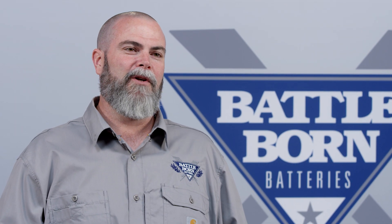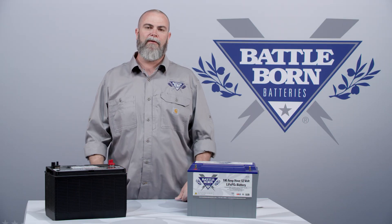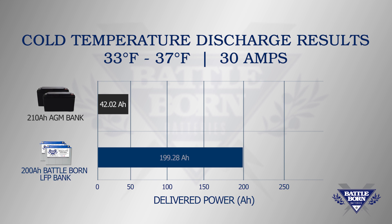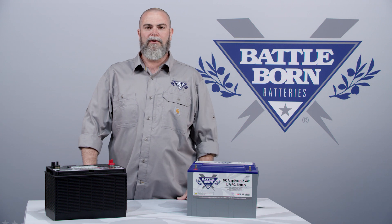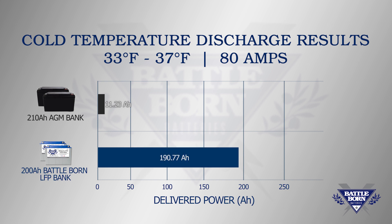Now let's talk about the 33 to 37 degree range. Both groups were charged at room temperature and then placed in the freezer. On the 30 amp draw, the lead-acid battery group delivered 42.02 amp hours — down from 63 at room temperature, without even being below freezing. The Battle Born lithium batteries delivered 199.28 amp hours, almost 100% of capacity. On the 80 amp draw in this temperature range, the lead-acid bank delivered only 11.23 amp hours, while the Battle Born bank delivered 190.77 amp hours.